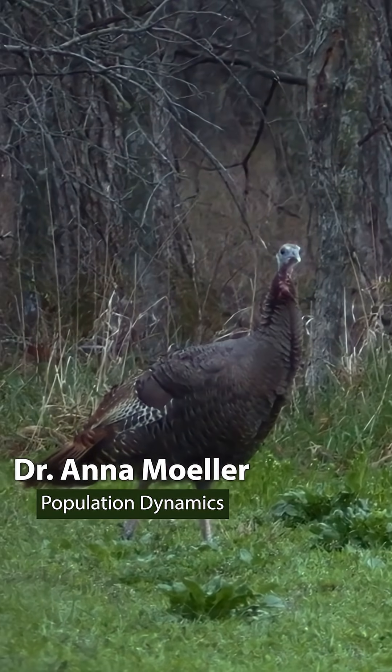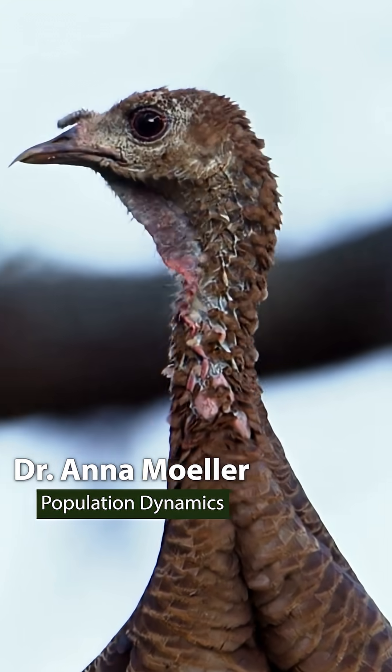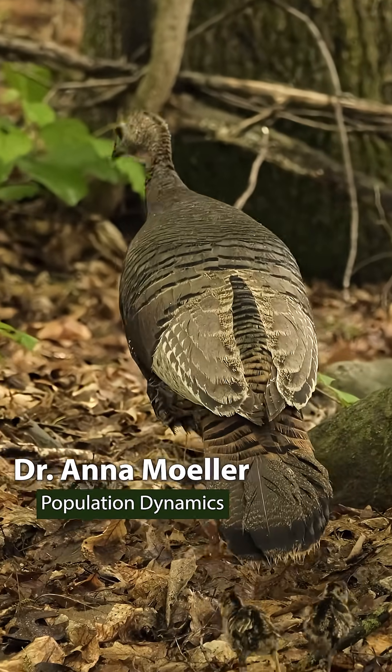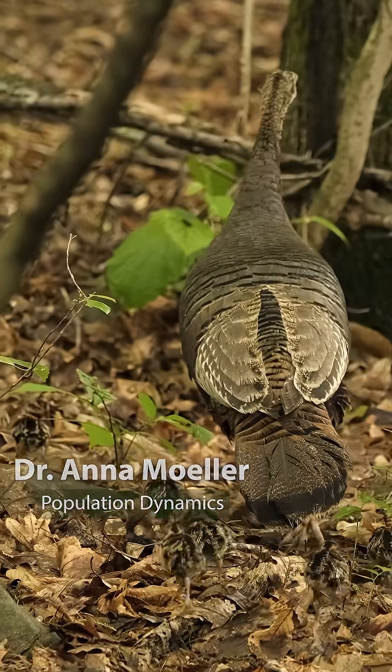The after-second-year adult hen survival is by far the most important vital rate, meaning that a small change in this vital rate affects the population trajectory the most.